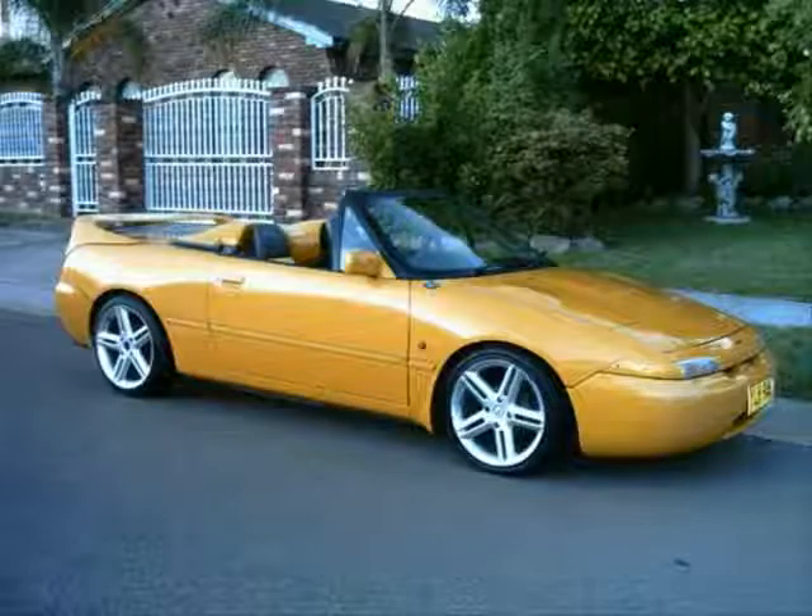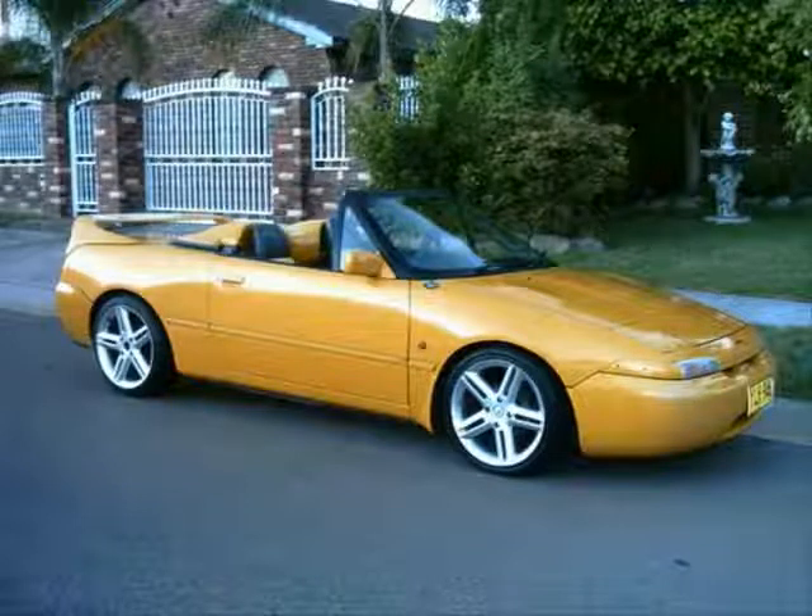We'll get onto the first car on the list, which is number 10. Here we go — the Ford Capri Convertible. Nifty little car, spot on looking. But every time it rains, it turns into a swimming pool. Better luck working out how to seal the roof on a convertible next time, boys.